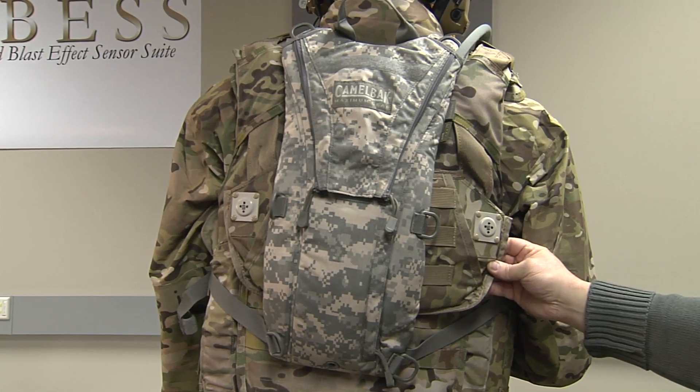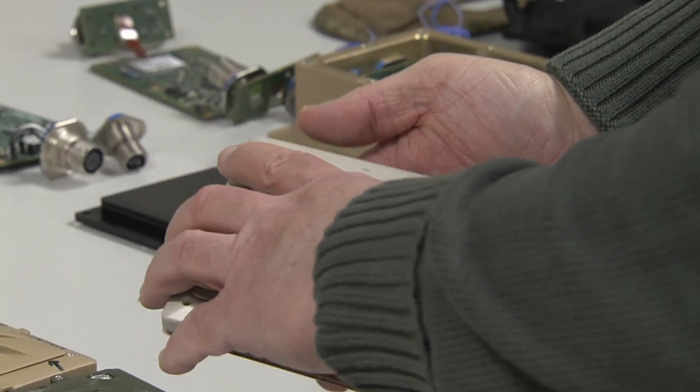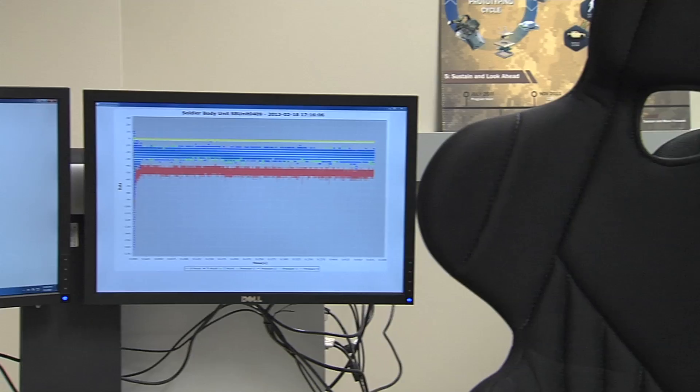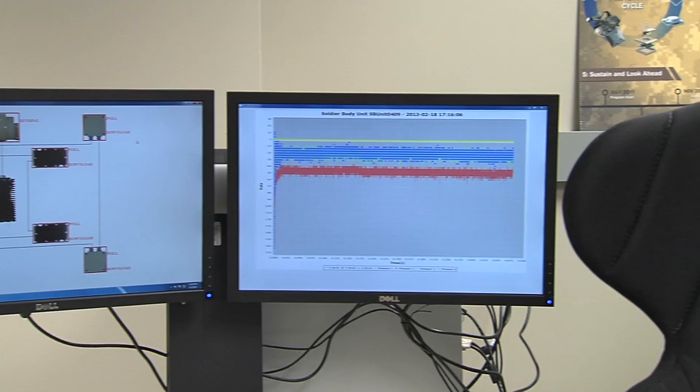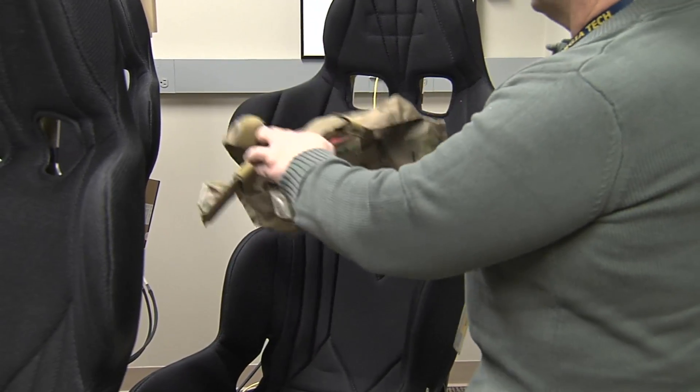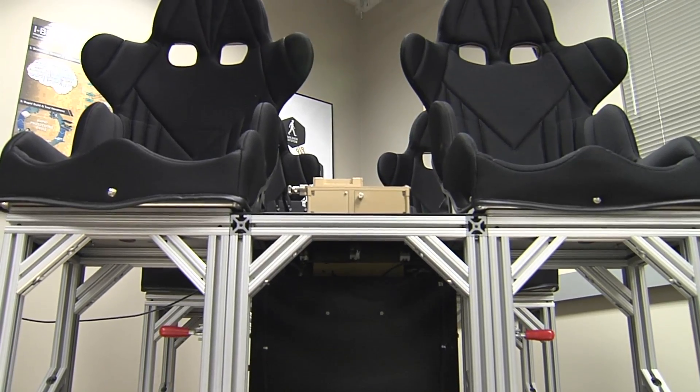The heart of the system is something we called a Soldier Body Unit, an SBU. It's basically a data recorder, and it also contains an accelerometer to capture shock data. The system on the soldier also integrates with the vehicle — when the soldier enters the vehicle it makes an automatic association with the vehicle.